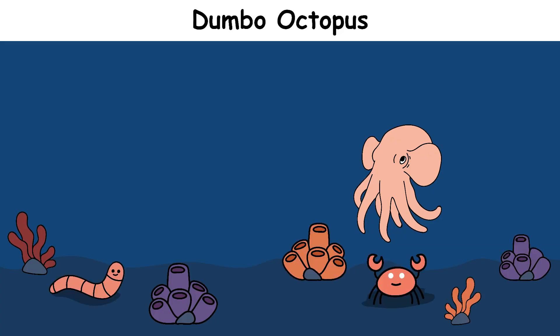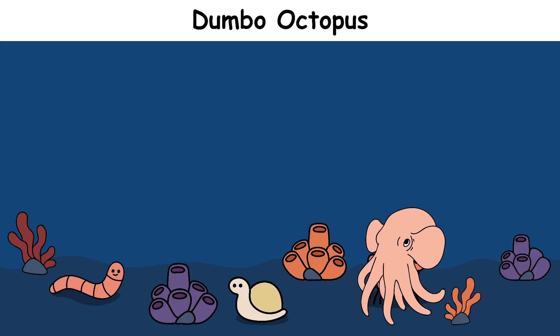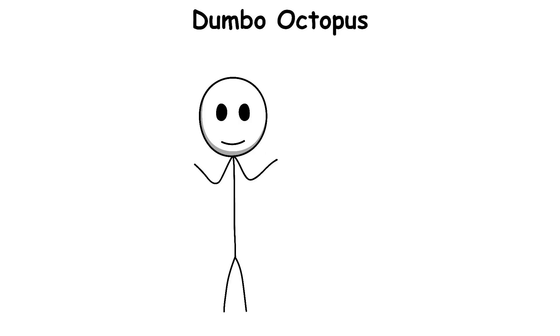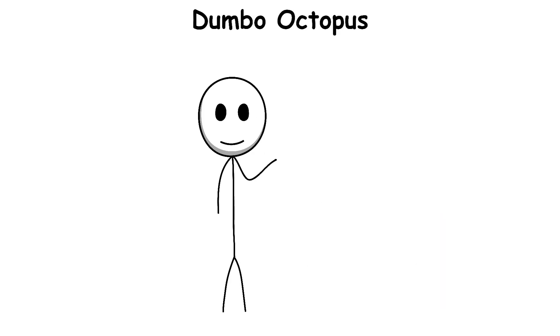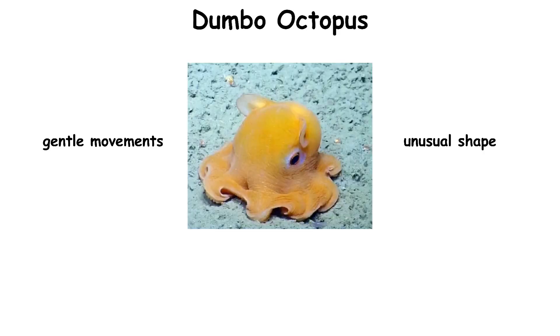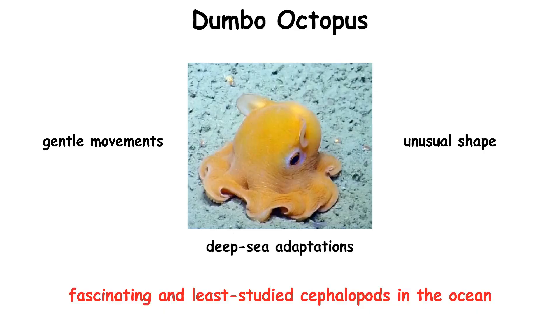They feed on worms, crustaceans, and small mollusks, capturing prey by extending their arms and swallowing it whole. Their bodies are very flexible, allowing them to squeeze into small spaces in search of food. These octopuses are rarely seen by humans because of the extreme depths they inhabit. Their gentle movements, unusual shape, and deep sea adaptations make them one of the most fascinating and least-studied cephalopods in the ocean.